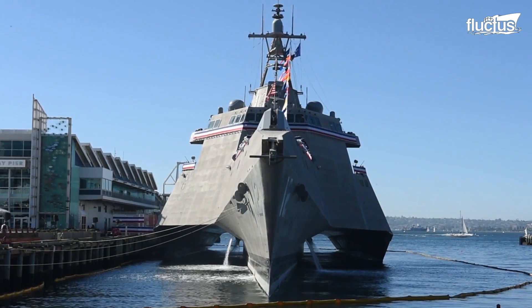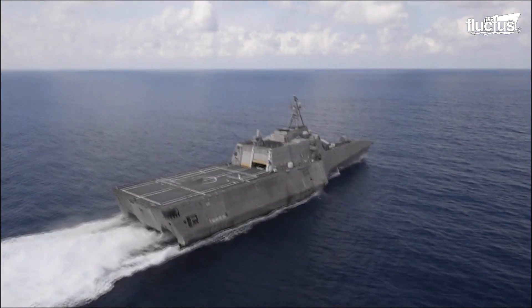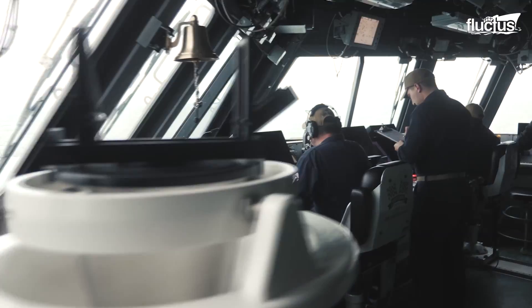As of 2019, the U.S. Navy has 35 Littoral Combat Ships based in San Diego, California, and Mayport, Florida.